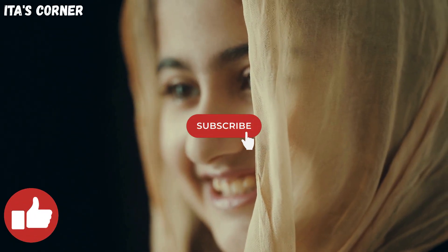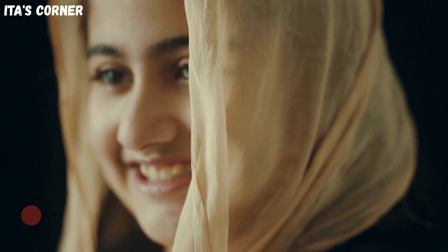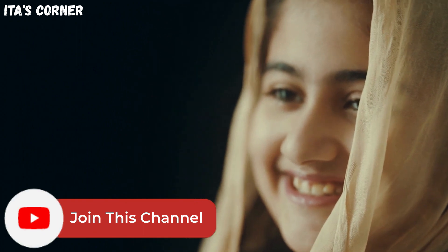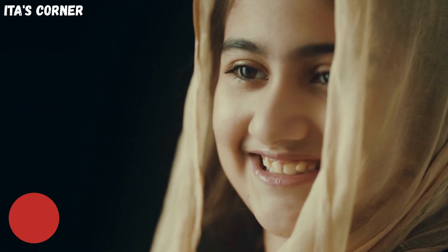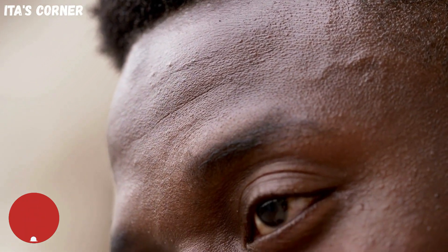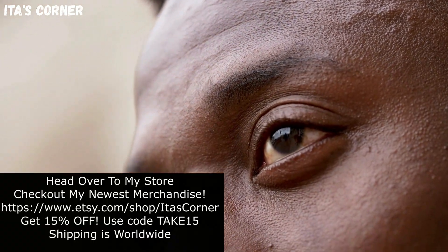If this is your first time on this channel, please subscribe and join this channel. Be part of this amazing community. To my new and returning subscribers, thank you for your continuous support. Now let's go ahead and get straight to the video.